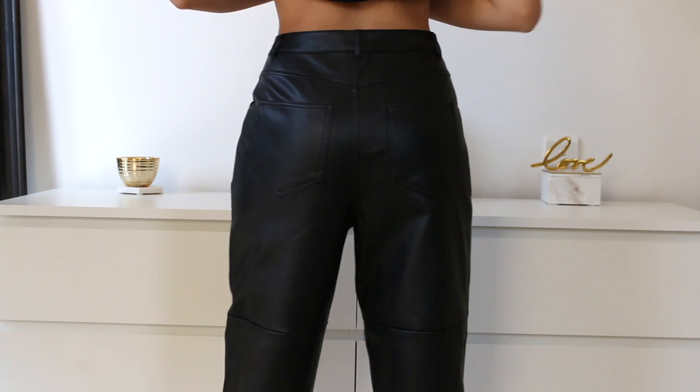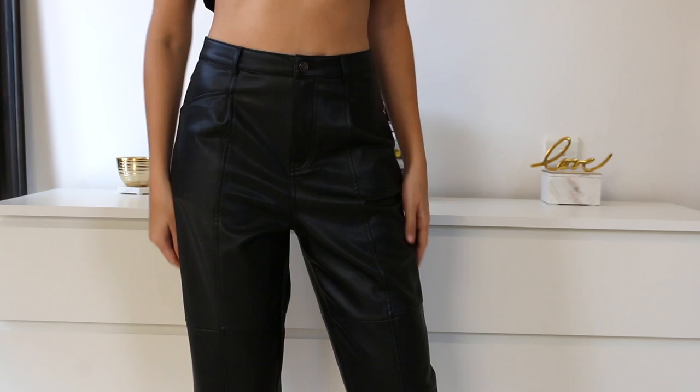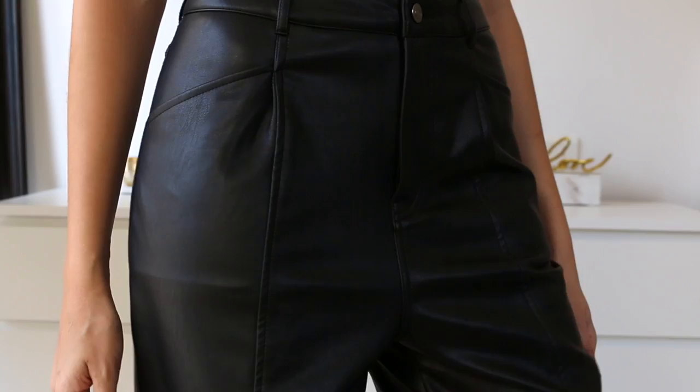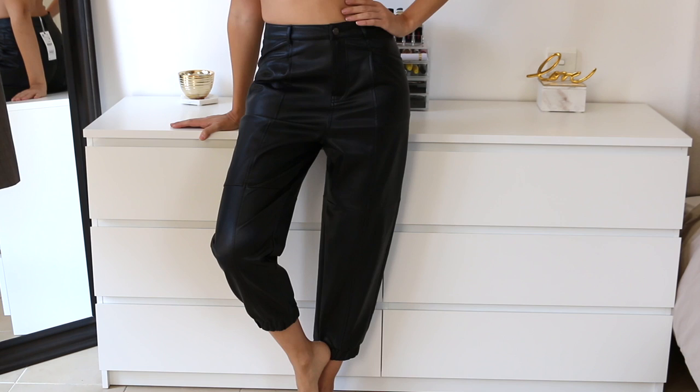I got these relaxed fit vegan leather trousers with a gathering on the bottom of the leg — another staple piece for the season. Leather instantly elevates any look and makes you look super well put together. These can be worn with t-shirts, shirts, or sweaters — such a versatile piece. They're a French size 36 and I love how soft this faux leather feels with its loose and relaxed fit.